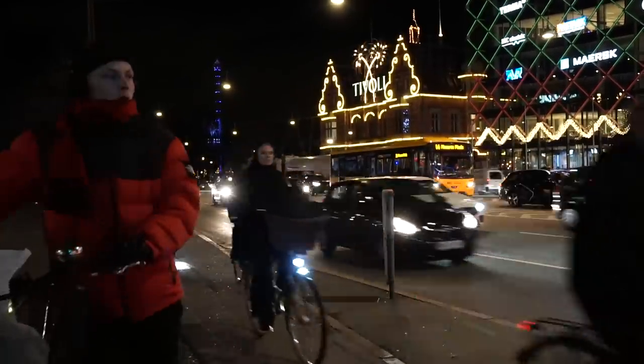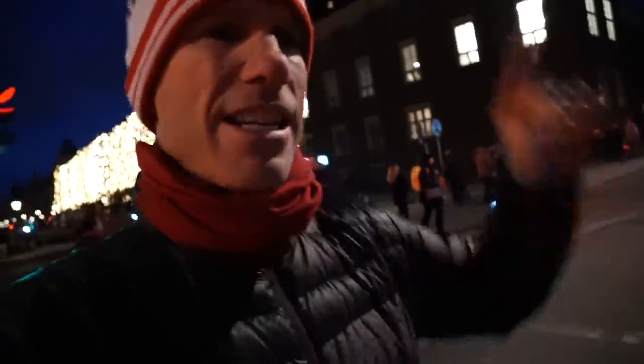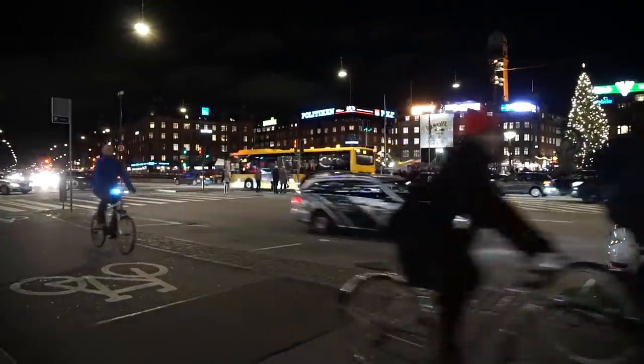You really have to watch yourself when you're crossing the streets here in Copenhagen. There are a ton of bikes and there's a special lane just for bikes, and if you don't get out of the way, they will run you over.